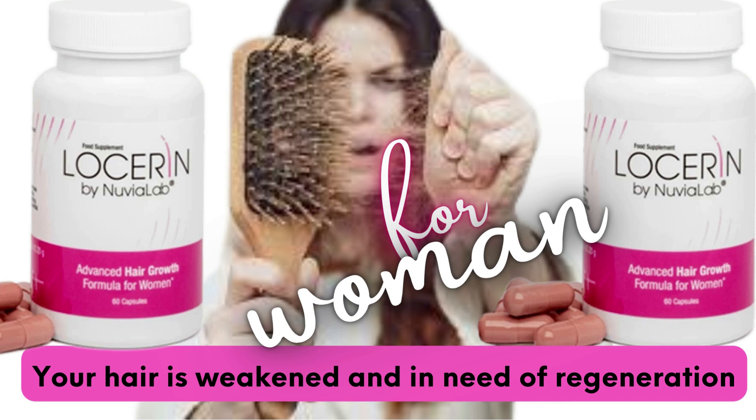Losserin, an advanced dietary supplement, is coming to the rescue — thanks to the richest composition on the market, it effectively supports the health and appearance of hair from the inside. It is an excellent choice for women who want to naturally help hair grow, improve its appearance, and prevent it from falling out. The complex of 16 active ingredients guarantees visible improvement in the appearance of the hair in just a few weeks of use.